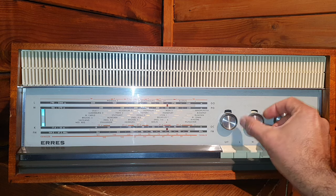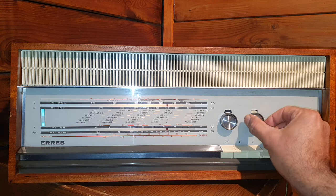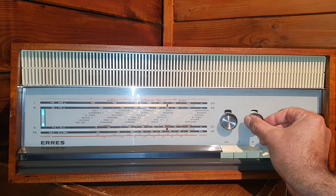Now high frequency — full — now low frequency. You might see over there that white indicator coming up; this shows how much the tone control is adjusted.